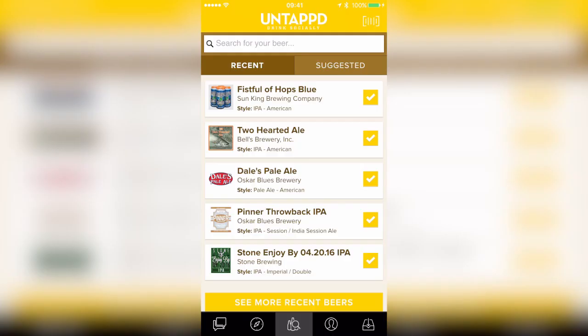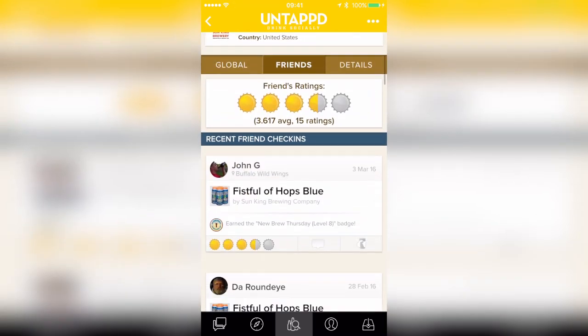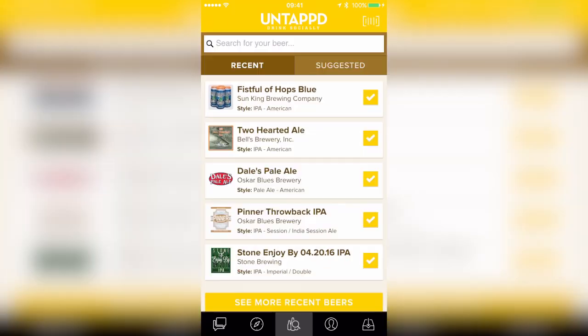Have you ever wanted a social media for beer? Well now you've got Untappd. It actually allows you to check in beer, so you can see the various beers, see what your rating is for that beer, see what your friends have said about this beer before you even go and drink one. Untappd makes it really easy to find beers to check in.